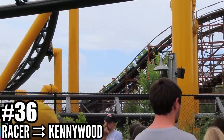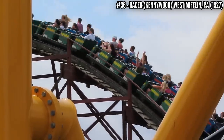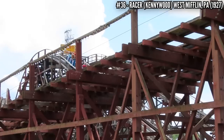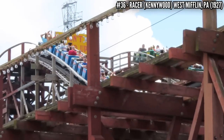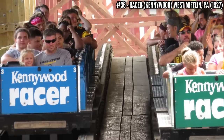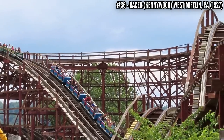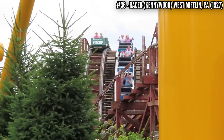Number 36: Racer at Kennywood. John A. Miller flooded Kennywood with coasters, this one being the last of the bunch in 1927. This 73 foot coaster is a Möbius Loop, covering a total of 4,500 feet of track, leaving the station on one side and coming back on the other, racing alongside another train the whole way. It's a mild ride with one nice pop of airtime at the end.